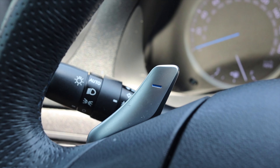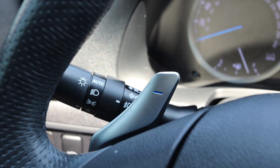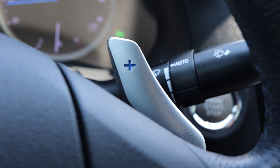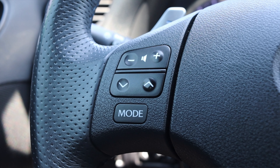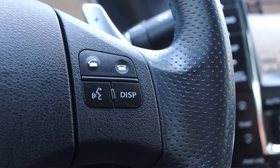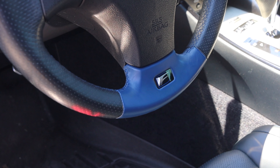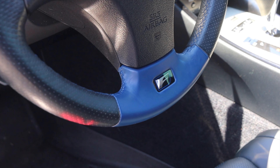On the steering wheel I do have paddle shifters on the back, which I used in this video — that was a big comment on the last videos that I didn't use them. On the left I have my volume controls and mode button, and on the right I have phone options and voice commands. One change from the 2008 ISF I drove is they made the bottom of the steering wheel blue. I honestly prefer black, but it's blue now.